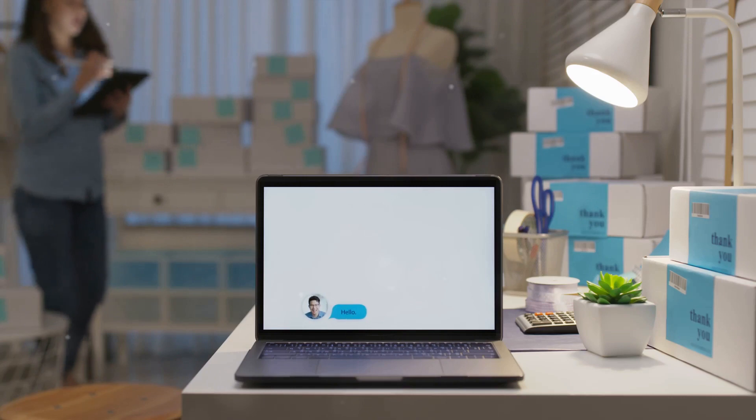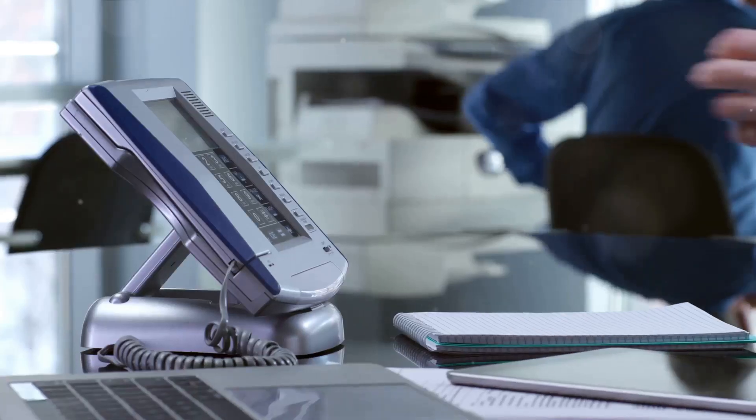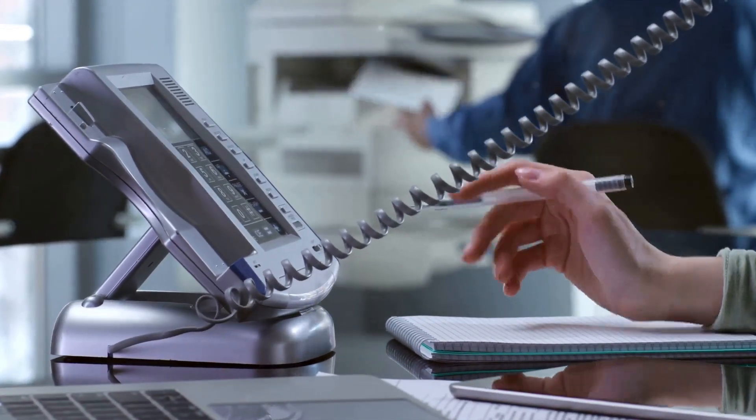The power of customization is at your fingertips with My AI Front Desk. You can feed it with over 20 pages of business knowledge, enabling it to answer a wide range of queries. It can transfer calls during the conversation, eliminating the need for those outdated and impersonal phone trees.